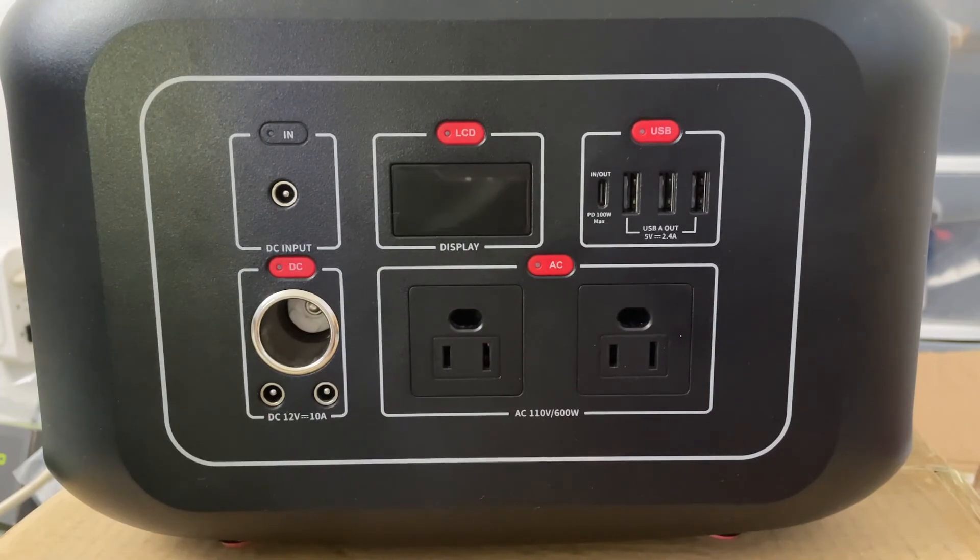I plan to do more review videos regarding this unit. I'm still waiting for some solar panels that I ordered over a month ago — they are back ordered with no shipping date, so I'm not sure when I'll get them. I hope this review was helpful, and I'll see you next time.